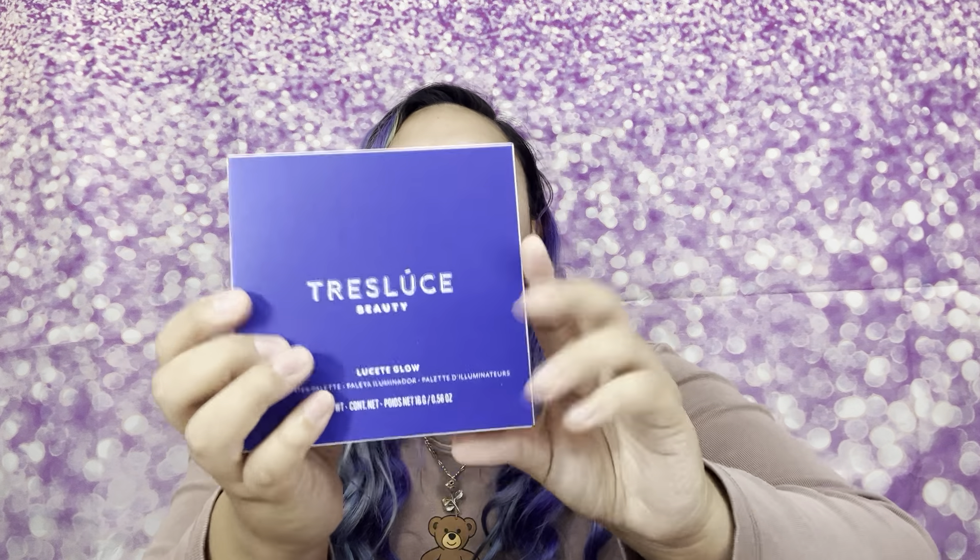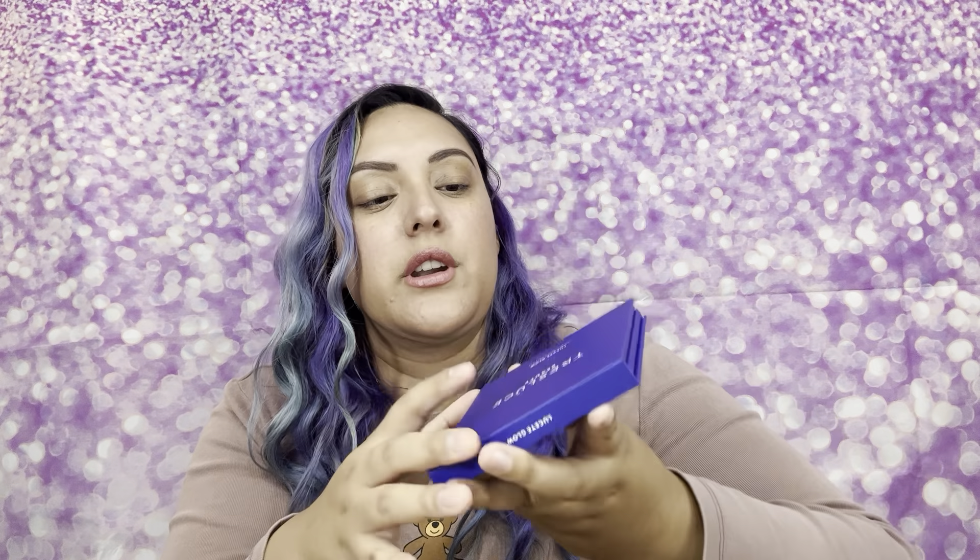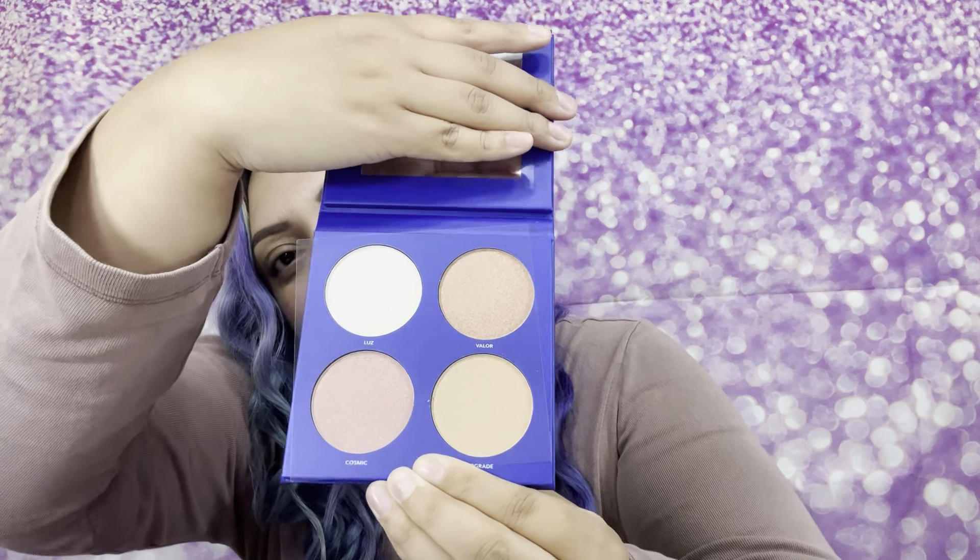Last but not least, this is by Tres Luce Beauty. I absolutely love this brand because it has Latino-based ownership. This is a highlight palette, and the retail price is $26. I'm definitely putting this in a future giveaway as well. Love the packaging — so pretty, royal blue. Look at these highlights, look how beautiful and stunning!